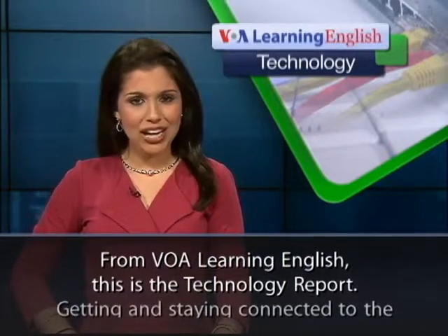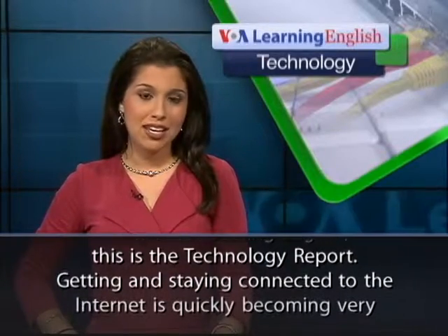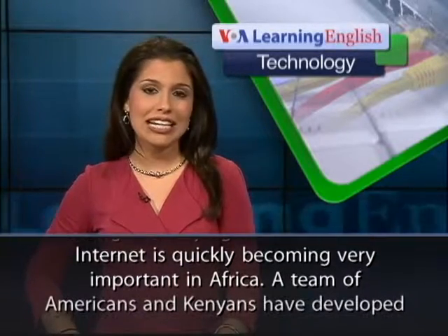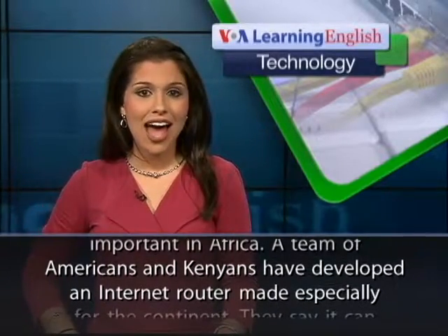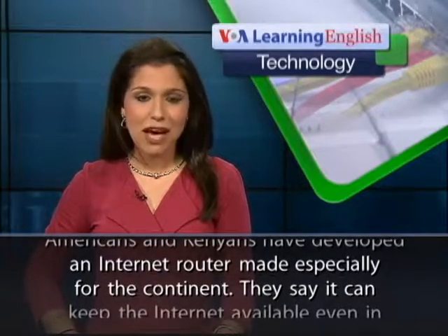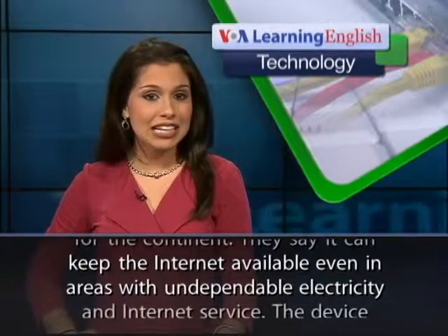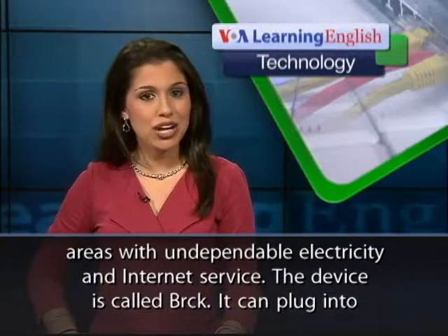From VOA Learning English, this is the Technology Report. Getting and staying connected to the Internet is quickly becoming very important in Africa. A team of Americans and Kenyans have developed an Internet router made especially for the continent. They say it can keep the Internet available even in areas with undependable electricity and Internet service.